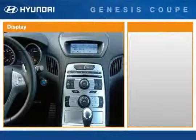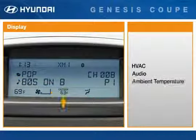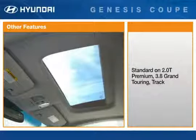Models without navigation are equipped with a multi-information display conveniently located on top of the instrument panel, showing settings for the heating, ventilation, and air conditioning system, audio system, ambient temperature, and clock. For increased ventilation and comfort, a power tilt and slide sunroof with a sliding shade is standard on 2.0T Premium and 3.8 Grand Touring and Track models.